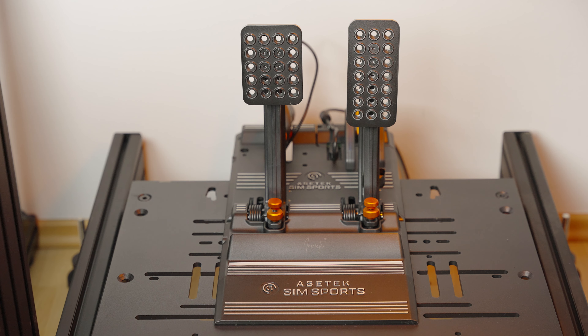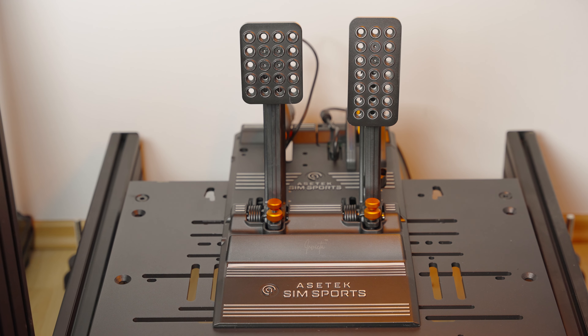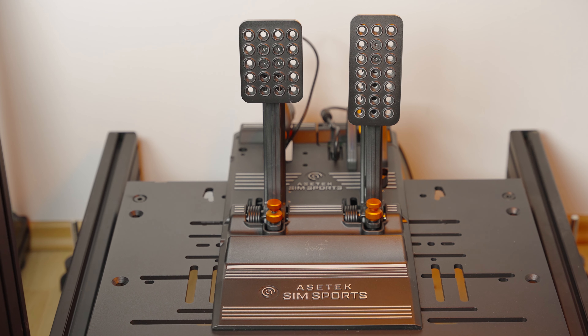Especially with this Invicta pedal set that I have here — it's definitely something I was looking forward to trying out, both because of its build quality and most importantly because it has a brake system based on hydraulics. So yeah, this was not just another ordinary piece of sim racing gear.